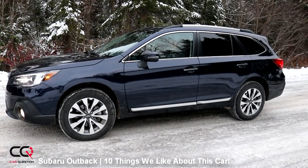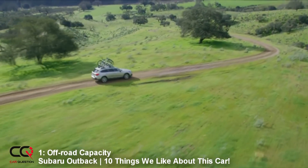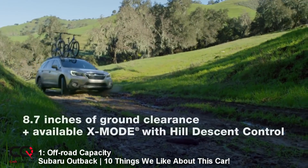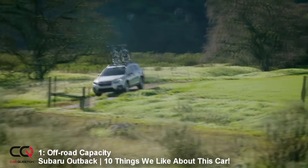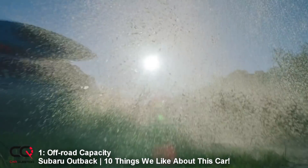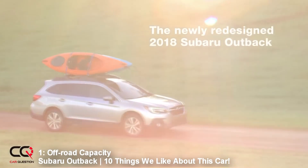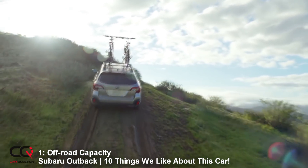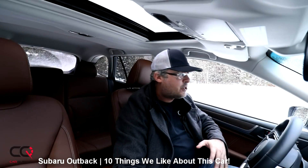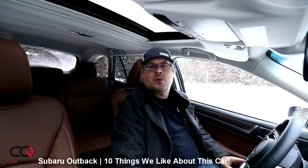And finally, number 1: this car is incredible off-road. It doesn't seem like much, but we had some fun with this one — we went far. The diagonal test, boom, like a snap — with or without X-Mode it will get over it. And when it comes to snowy situations, even with summer tires, I was kind of impressed to see the car just roll around and go up the hill easily.